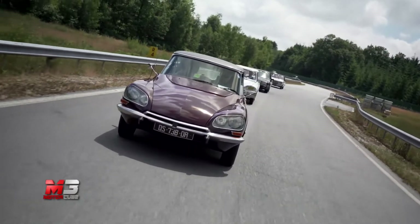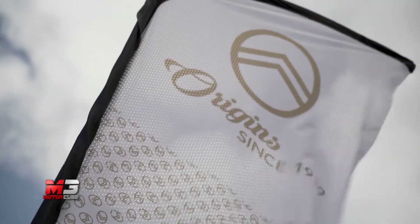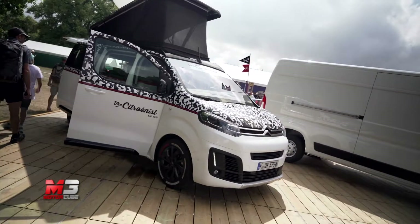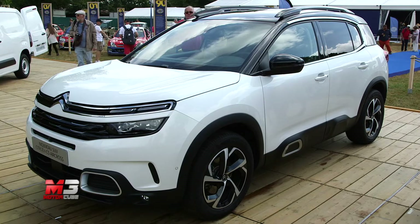In esposizione, oltre alle vetture storiche, è possibile scoprire la nuova serie speciale Origine, versione che arricchisce i modelli C1, C3, C3 Aircross e C4 Cactus con elementi grafici di color bronzo e rivestimenti speciali per gli interni.